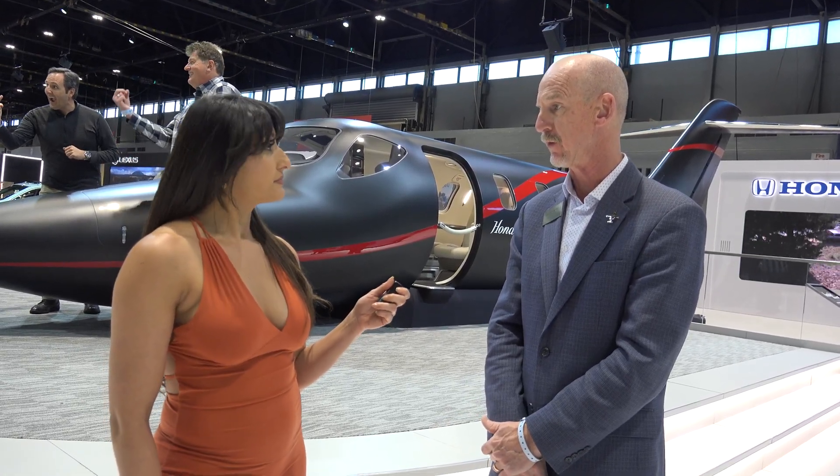Do you have any more specs on the Honda Jet Elite Two? We have added ground spoilers to the wings, which improves the landing performance. We've also added auto throttles to the cockpit, along with an emergency auto land system, which will be autonomous — a great safety feature.